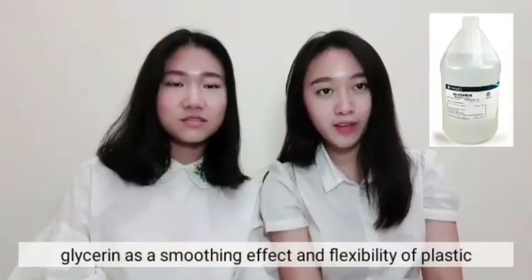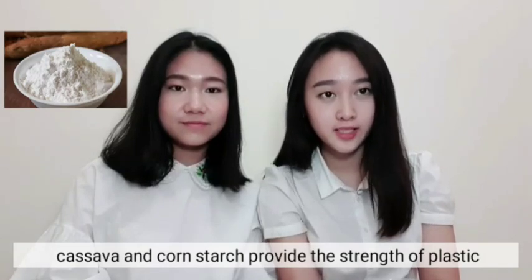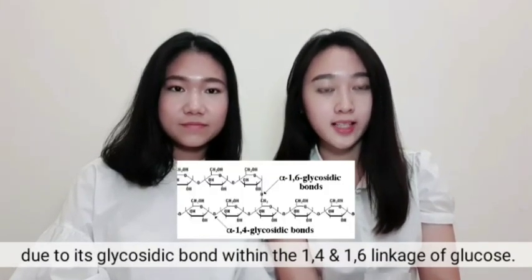Glycerine adds a smoothing effect and flexibility to the plastic. Cassava and cornstarch provide the strength of the plastic due to their glycosidic bonds within the 1,4 and 1,6 linkage of glucose.